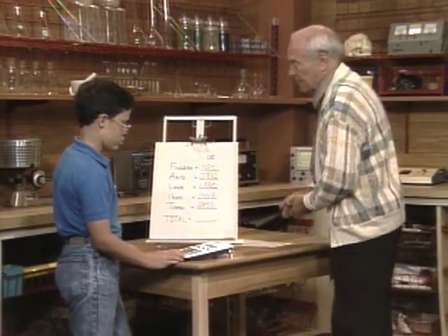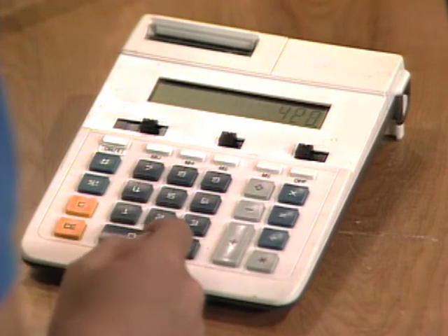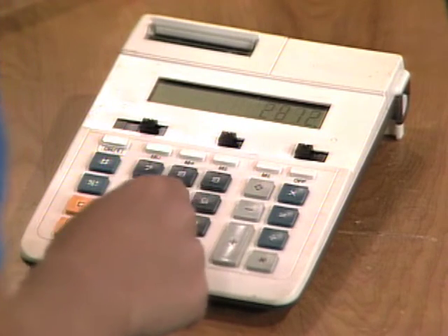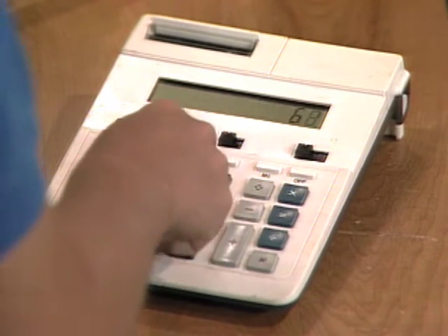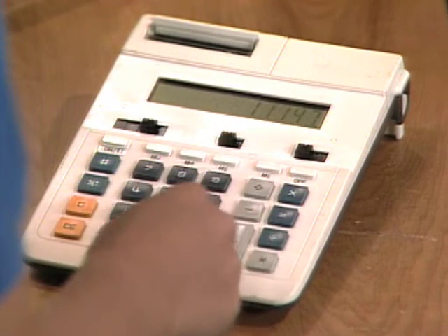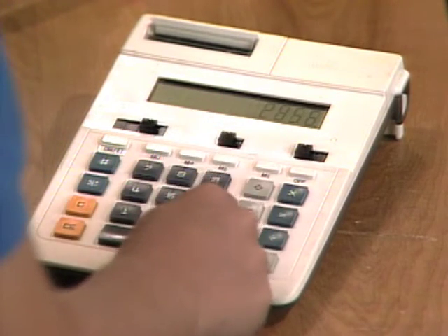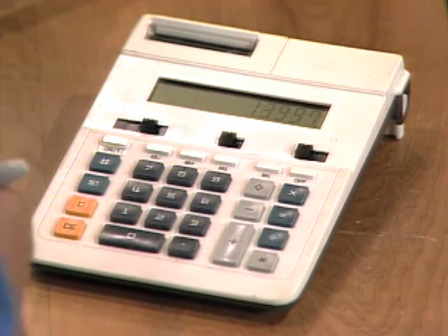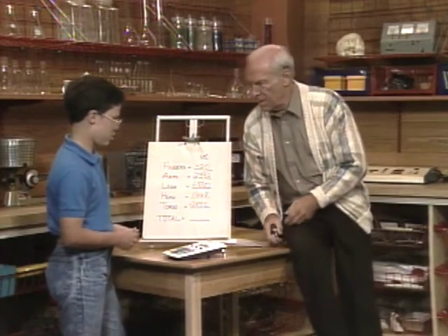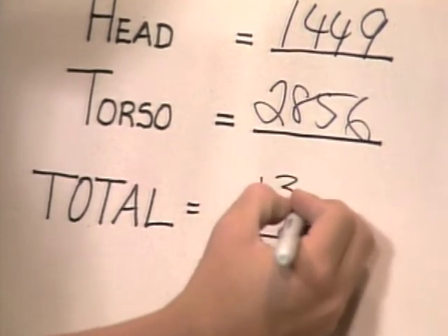I'll read them off and you add them up. Fingers: 420. Arms: 2,392. Legs: 6,880. Head: 1,449. Torso: 2,856. What do you got? I've got 13,997. That's way above the original guess of 4,200 — off by a factor of about three.